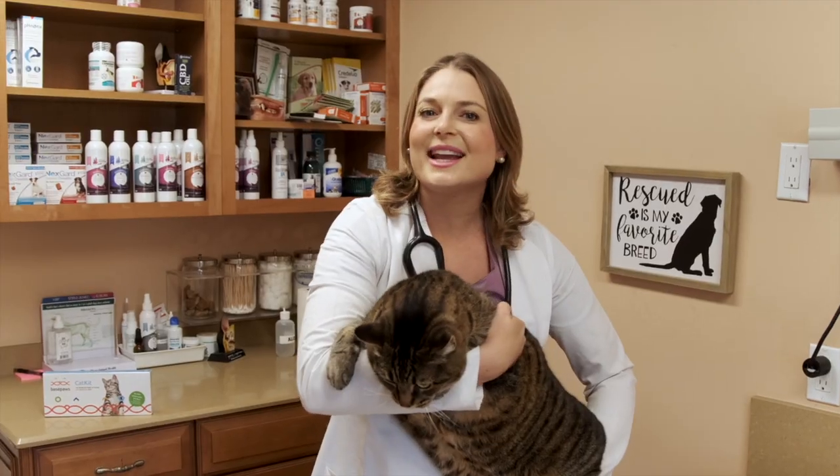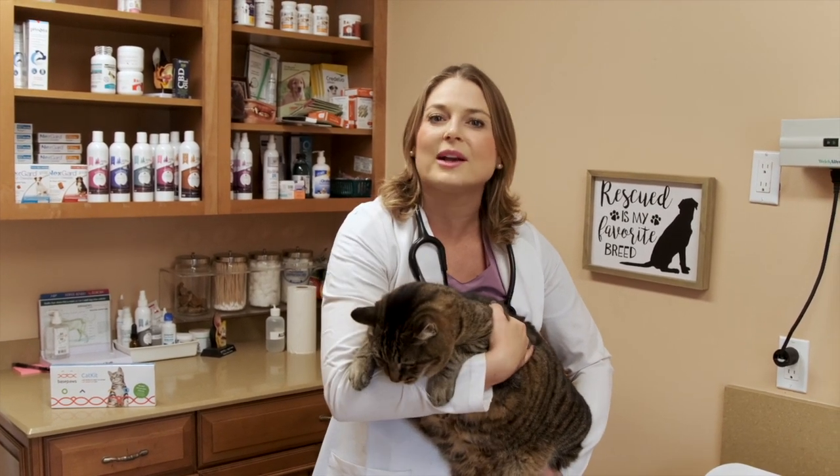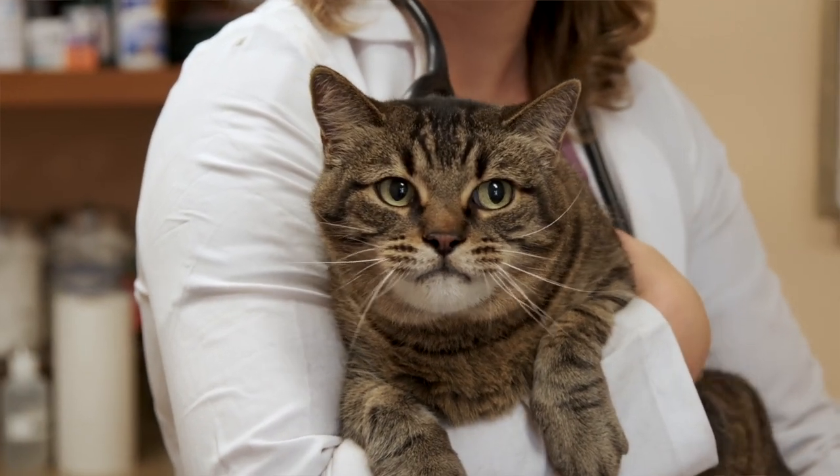Today we're going to DNA test my mom's cat named Pam. She's a 14-year-old tabby cat that we rescued as a kitten, and I've been dying to know more about her genetic makeup and her health.